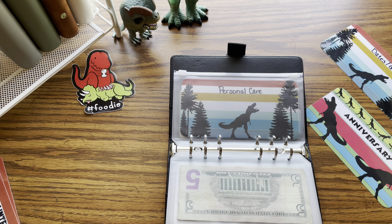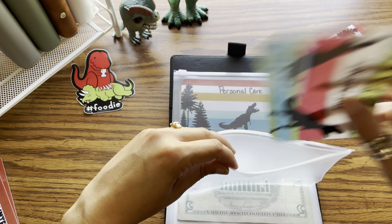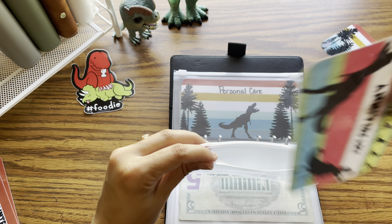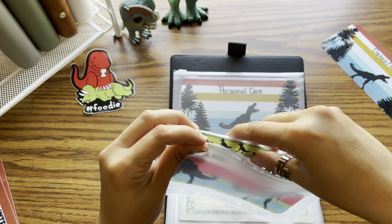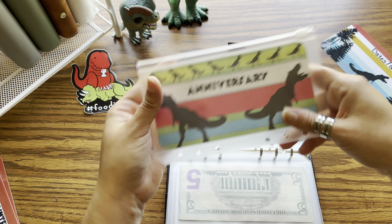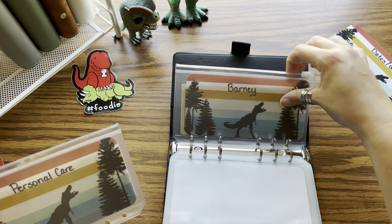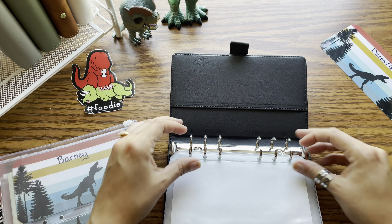Next category is anniversary. Ours is at the end of the year, so I have plenty of time to save up for this. As you can see, I don't have anything in here yet. Personal care and Barney we already did, and I put those in the back.